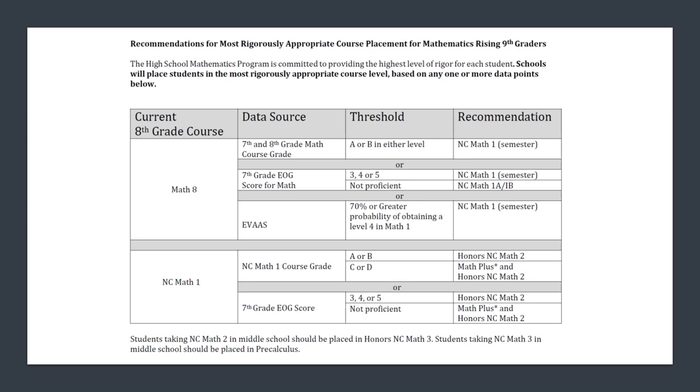For students who took Math 1 in 8th grade and received high school credit — if they made an A or a B, we suggest they go into Honors North Carolina Math 2. For those who made a C or D, we have an additional support course called Math Plus. Those students would take Math Plus first semester and then move into Honors North Carolina Math 2 second semester.